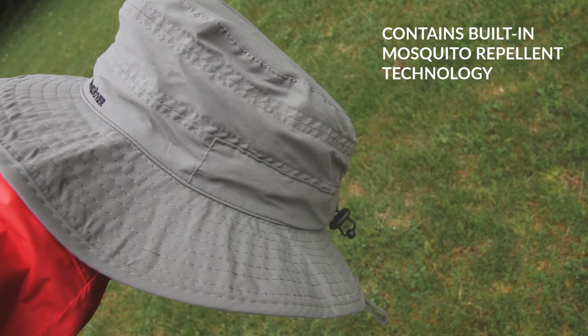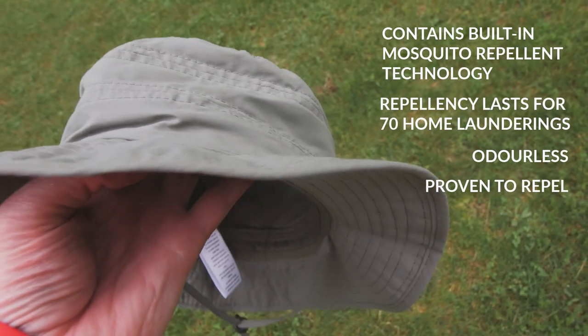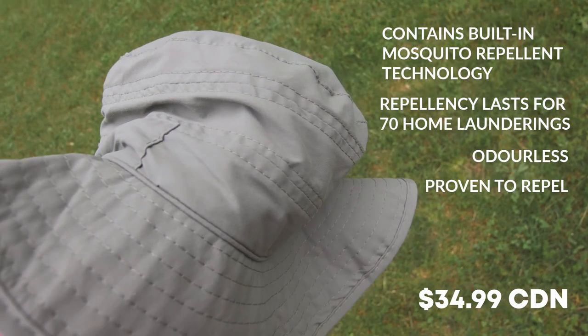It's good for up to 70 washes. I mean, who washes their hat even twice in a couple of years? But anyway, it's good for 70 washes, and I tested this thing in the woods up north with black flies over the weekend, and it kept them away.